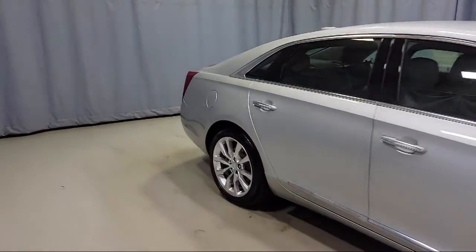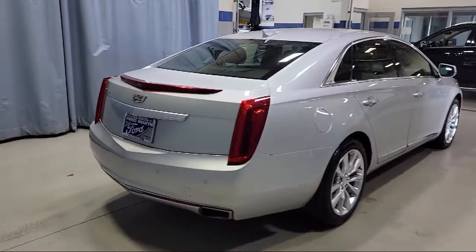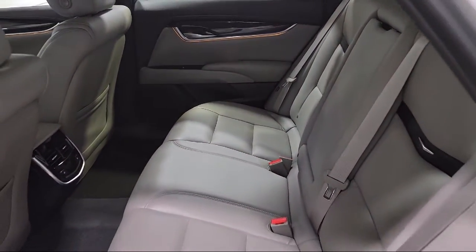Additional features include a rear spoiler, auto tilt-away steering wheel, tire pressure monitoring system, ventilated front seats, split fold-down rear seat, and heated front seats. This vehicle has less than 20,000 miles on the odometer.